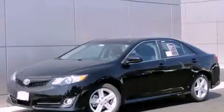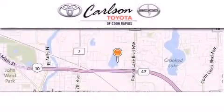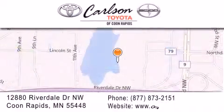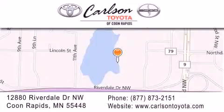Stop by today and test drive this vehicle for yourself. Carlson Toyota is located at 12880 Riverdale Drive Northwest in Coon Rapids. Our goal is to exceed all of your expectations to ensure that you'll return for future visits.